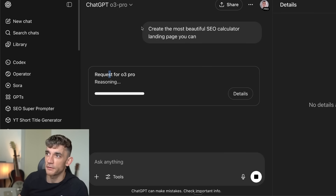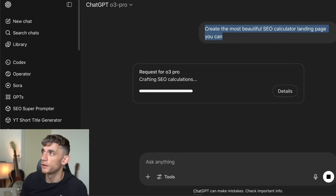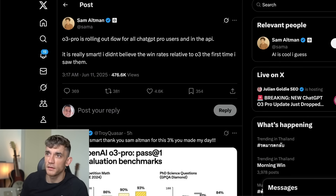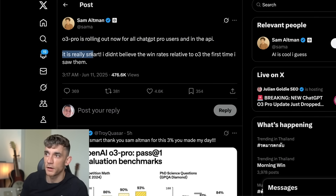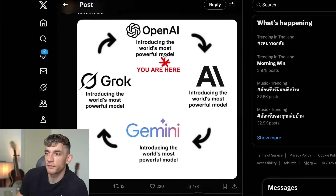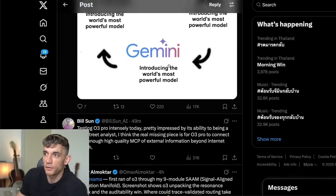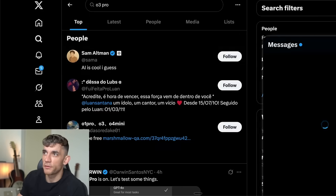Going back to ChatGPT, the SEO calculator request we sent is still loading — still generating, taking quite a few minutes. Sam Altman posted that O3 Pro is rolling out now for ChatGPT Pro users and in the API, saying it's 'really smart' and he didn't believe the win rates relative to O3 the first time he saw them. From my own tests, I haven't seen the same kind of outputs — it hasn't impressed me in the same way.